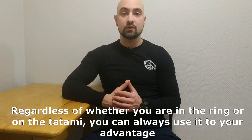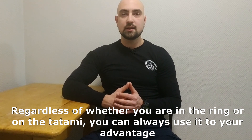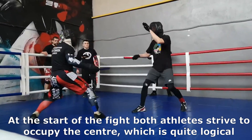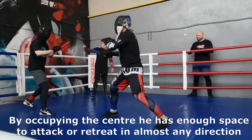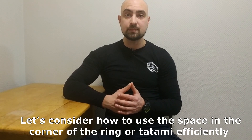Regardless of wherever you are — in the ring or on the tatami — you can always use it to your advantage. At the start of the fight, both athletes try to occupy the center, which is quite logical. By occupying the center, you have enough space to attack or retreat in almost any direction. Let's consider how we use the space of the corner in a ring or tatami effectively.